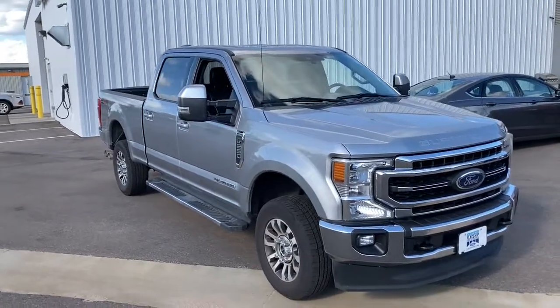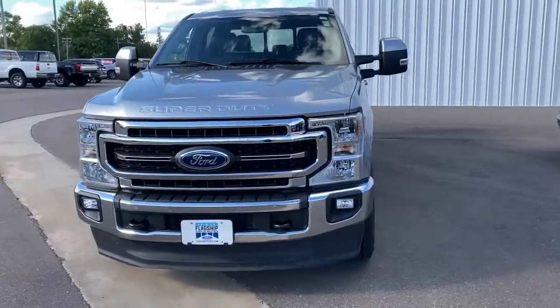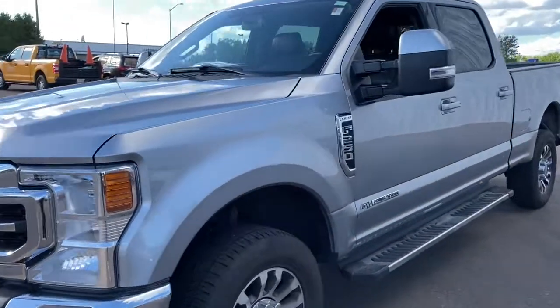You will love the features of this 2020 Ford F-250. This vehicle still has fewer than 80,000 miles on the clock, so it won't last long.